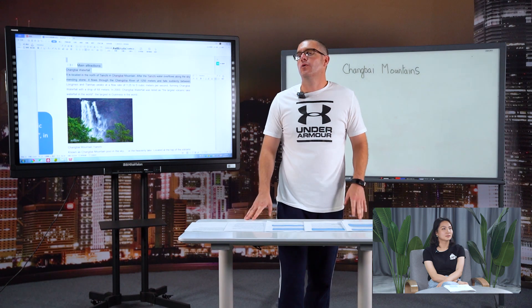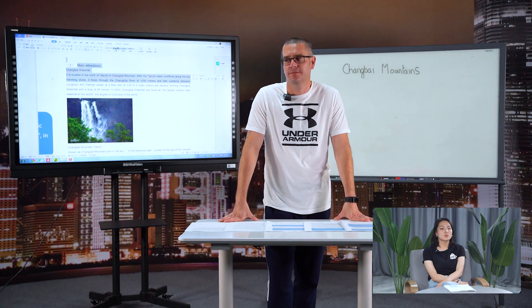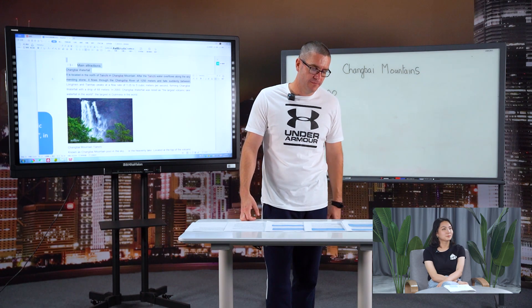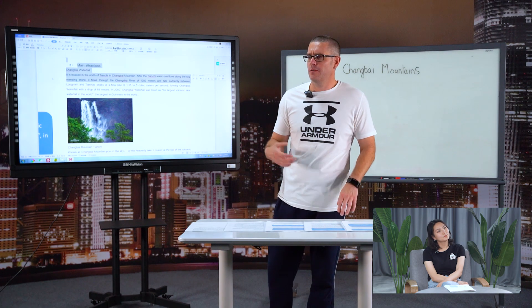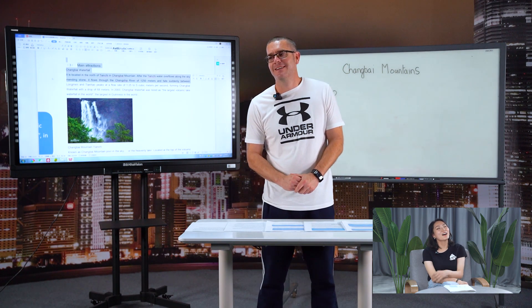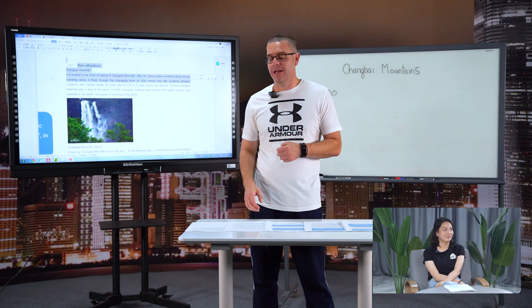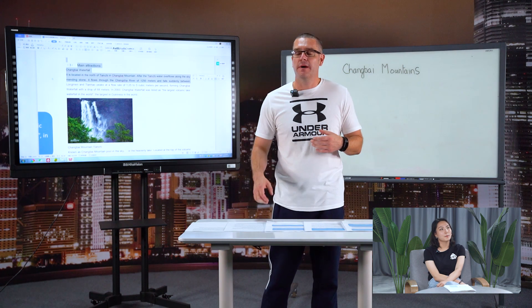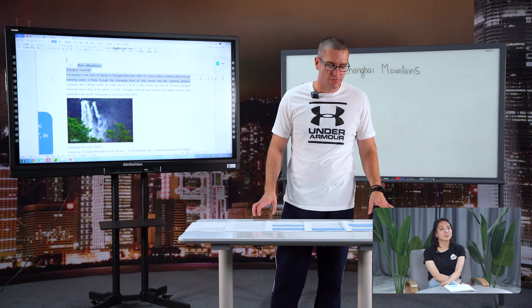Can anybody tell me how old is Changbai Mountain? Changbai Mountain is about 25 million years old, or just over. Now, the mountain itself — is it a mountain, or is it something else? It's a dormant volcano. That means it's still technically active, but it's dormant for now. It is resting.